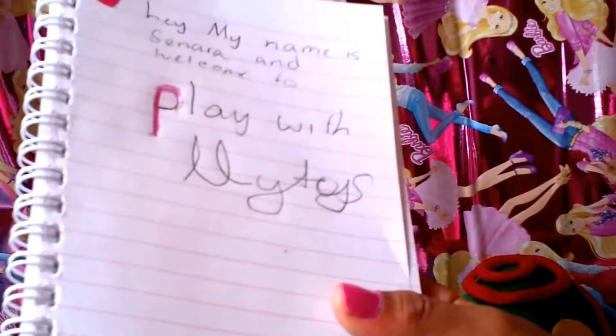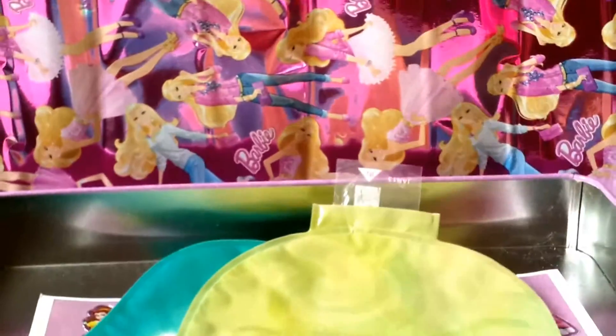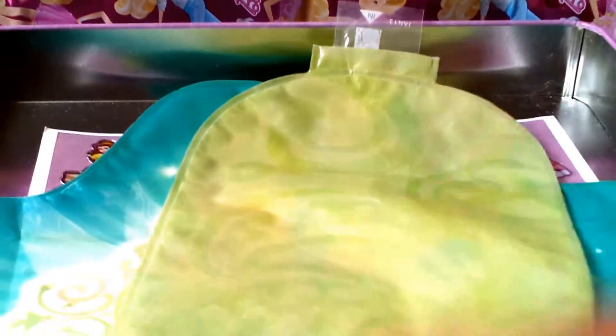It says: 'Hi, my name is Sanara and welcome to Play With My Toys.' All right, let's put it down now and one of my favorite things in this box...